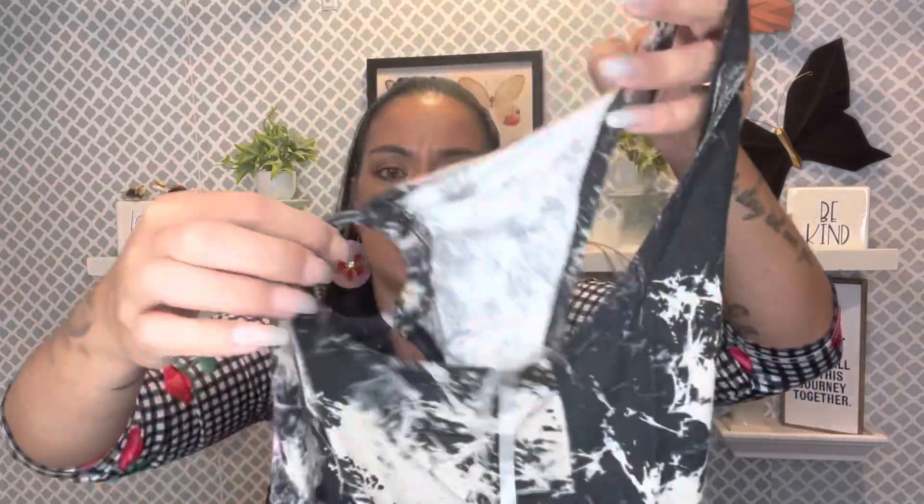They didn't have a price tag, but when the lady punched in the number inside the shirt, both shirts came out to two dollars each — two dollars! That's like better than buying at Goodwill.